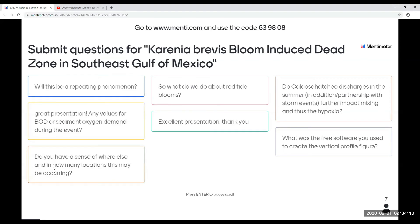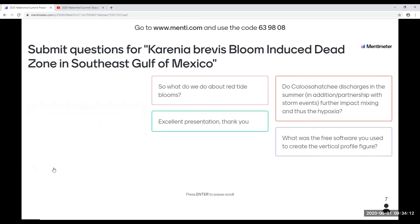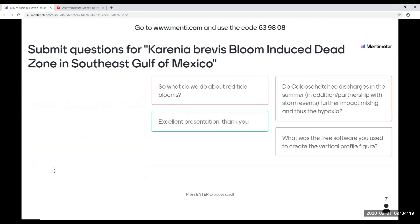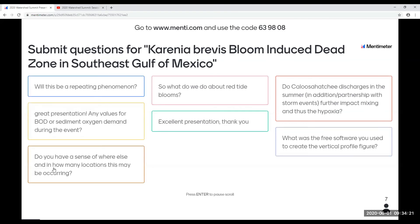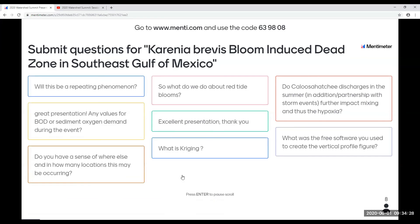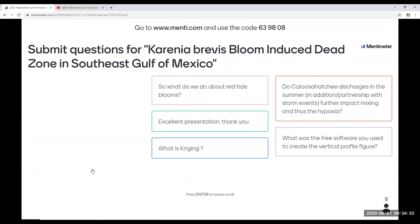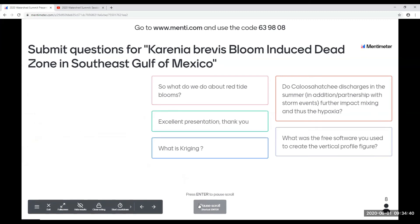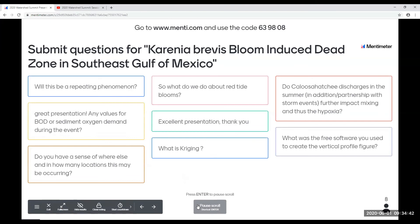Do the discharges from the river further impact mixing and thus hypoxia? Probably — that's one of the theories we have. We need to do a little more studying on this. We do have another project looking at river discharges in regards to red tide to see how they affect red tide, and we'll continue our monitoring to try to see if they affect mixing.